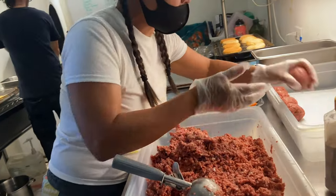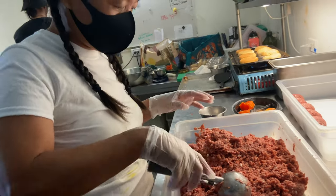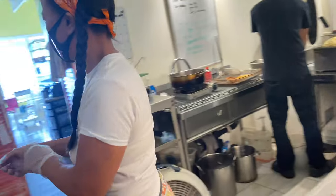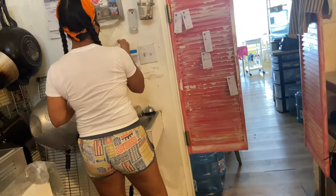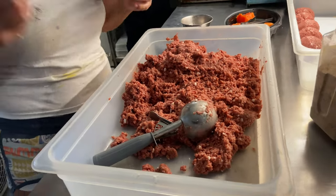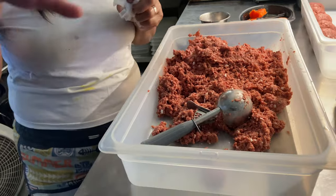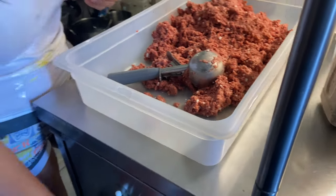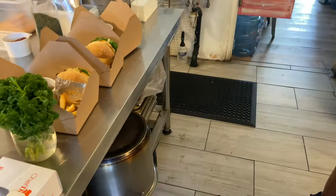What time do you guys close? We're open from 11 a.m. to 3 p.m. Sometimes everything is sold out by 2:30. Wow! But sometimes even when the special sells out, there are still desserts and stuff like that available.